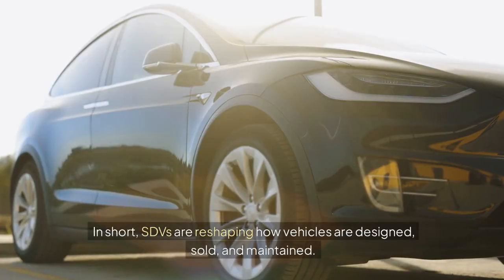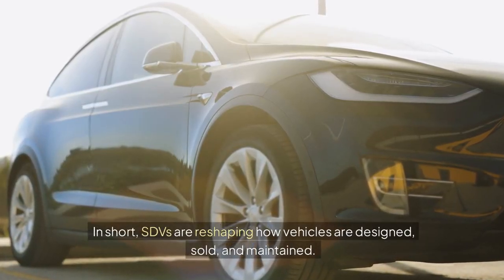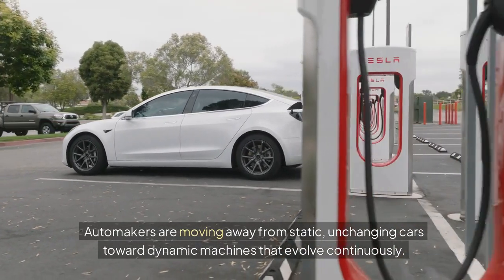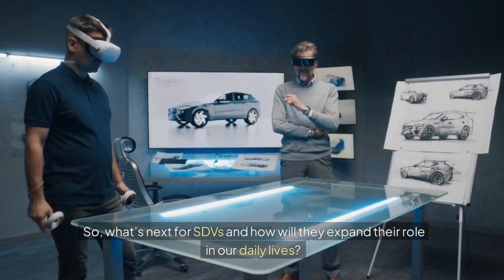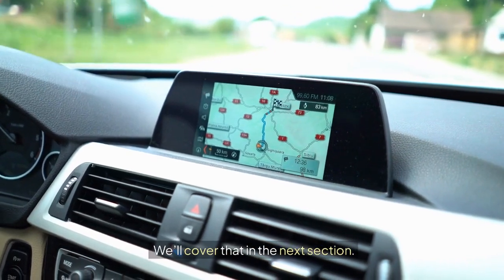In short, SDVs are reshaping how vehicles are designed, sold, and maintained. Automakers are moving away from static, unchanging cars toward dynamic machines that evolve continuously. So, what's next for SDVs and how will they expand their role in our daily lives? We'll cover that in the next section.